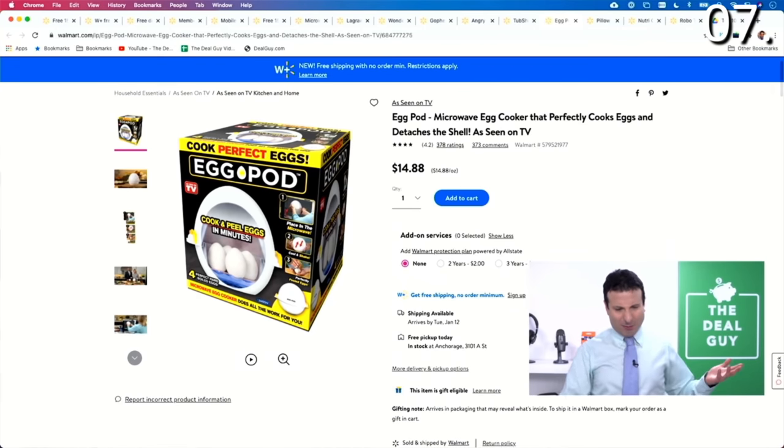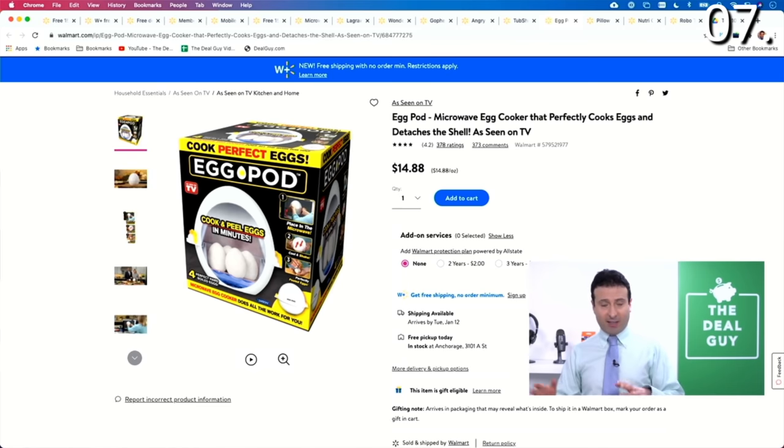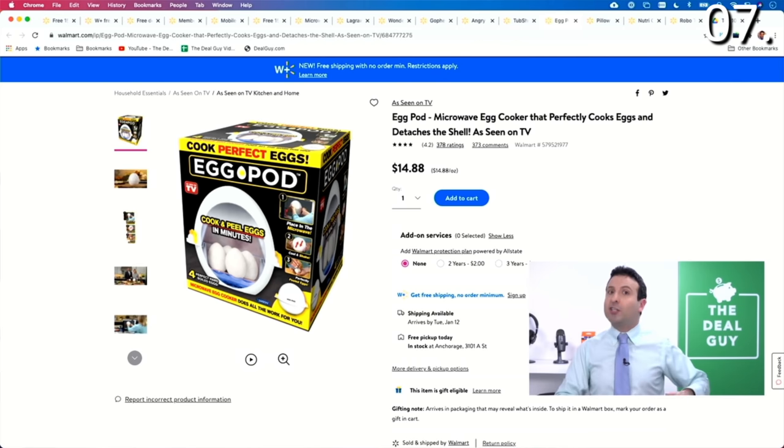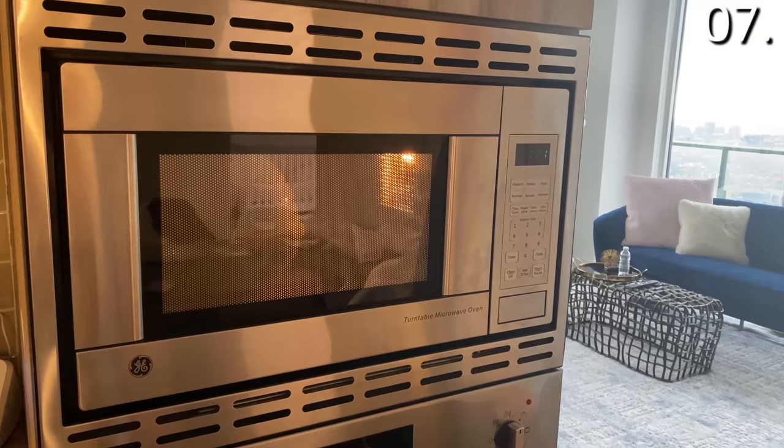Again, this is one of those products where I was thinking to myself, why? But if you think about waiting for water to boil, the pot and pan, and all of the things you might not wanna deal with, the best thing about this egg cooking system is if I wanna do other things while my eggs cook, no problem. It cooks four perfect eggs in minutes.